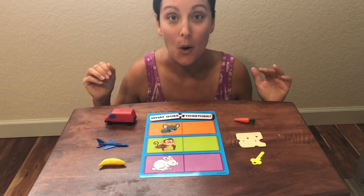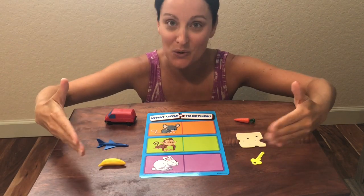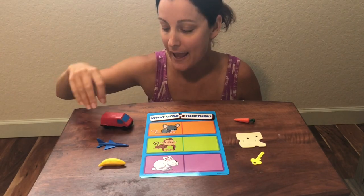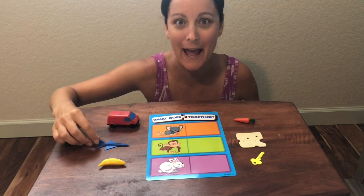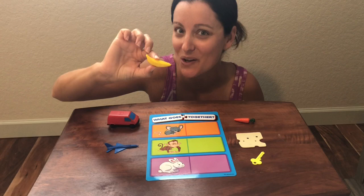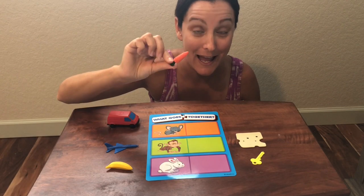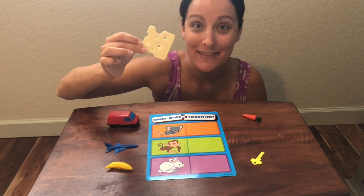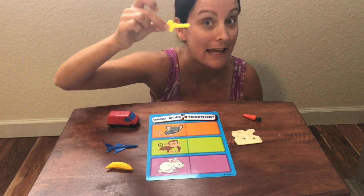For this activity, we're going to figure out what do these animals like to eat. I pulled out some choices for us to pick from. We have a red van, a blue airplane, a yellow banana, an orange carrot, a piece of cheese, and a yellow key.